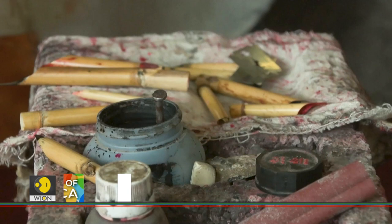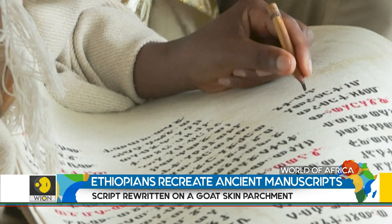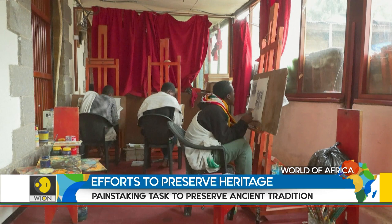The scribes use different pens for each color used in the text — black or red — with either a fine or broad tip, and the inks are made from various local plants. They are hoping that these recreated ancient manuscripts will serve generations to come.